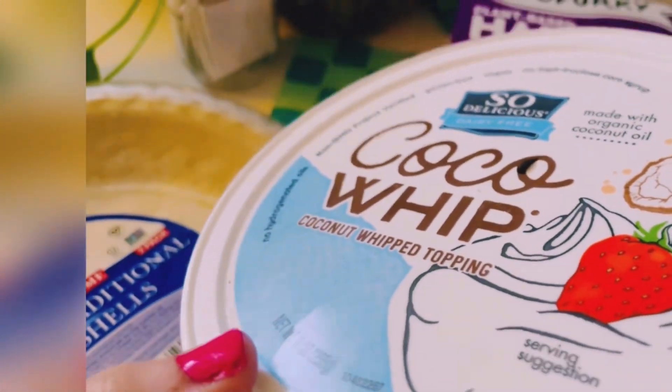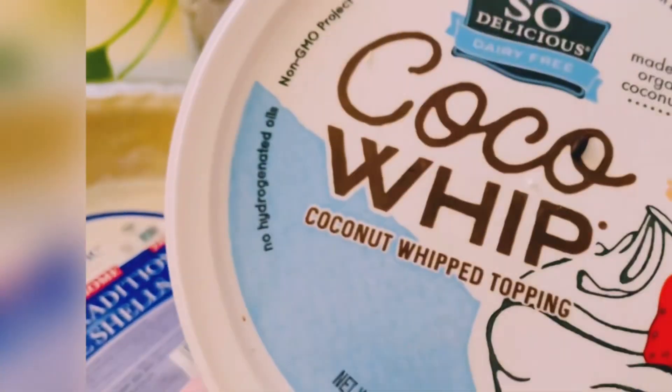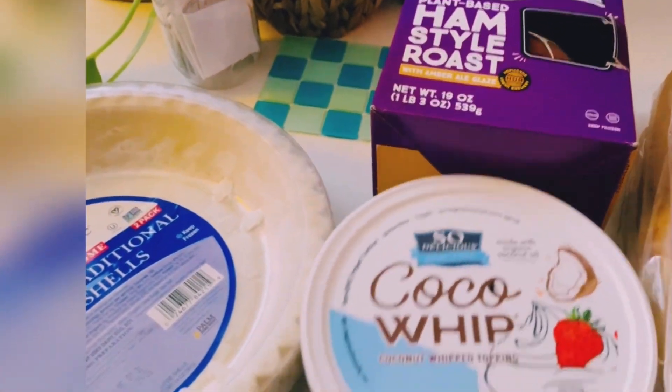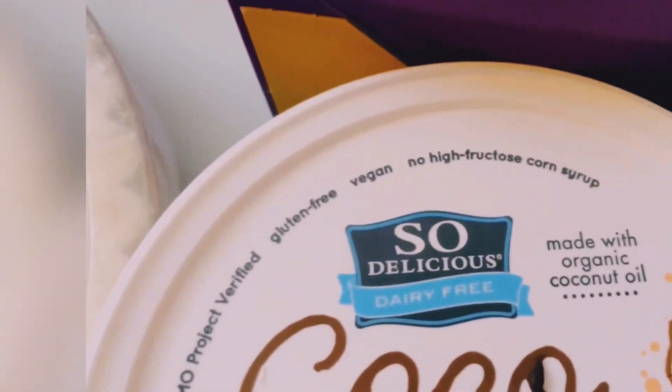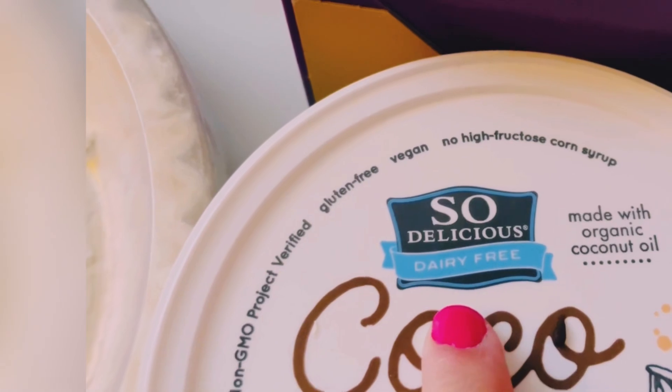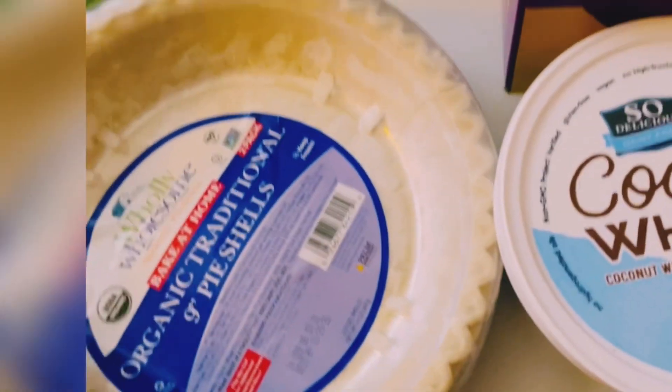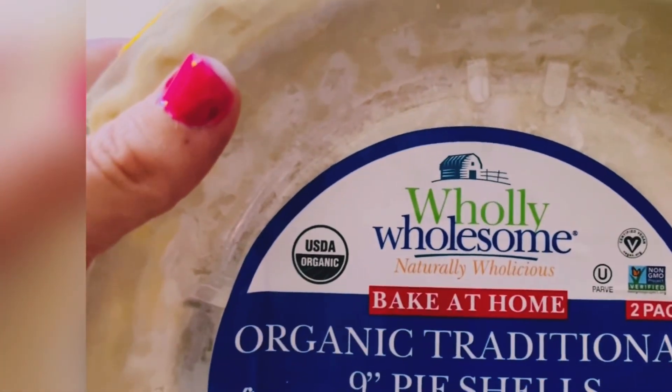I got this So Delicious Cocoa Whip because we are going to do a pie-off — we do this every year for Thanksgiving. My son and I each make our own pie and do a little taste test to see whose is better. I'm actually going to do a video on that for you all, so look forward to that right before Thanksgiving. This is the So Delicious brand, but Whole Foods also has their own vegan brand you can get.